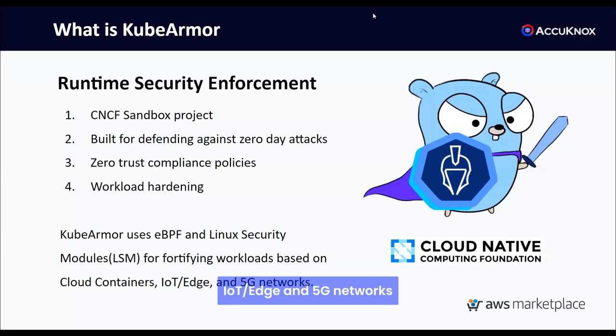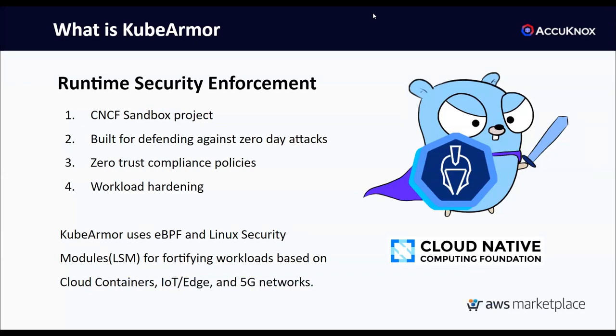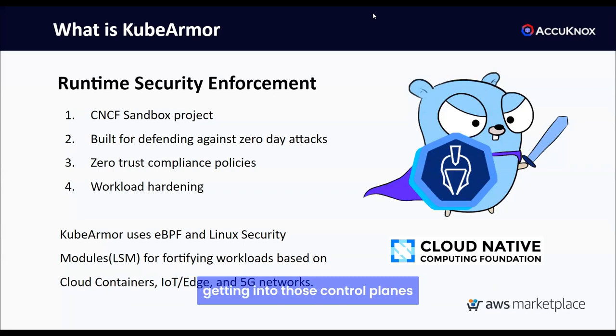KubeArmor is also building towards IoT edge and 5G networks — you can go to 5gsec.com to understand how 5G networks are being secured. Since all these environments share a single control plane handling processing, networking, and file accesses, KubeArmor is capable of getting into those control planes, identifying the actual workload, and protecting it through security policies.